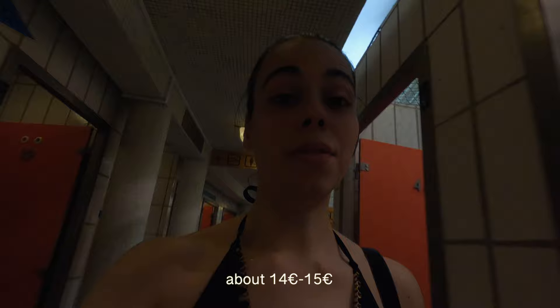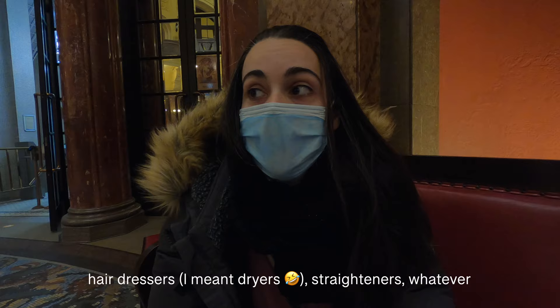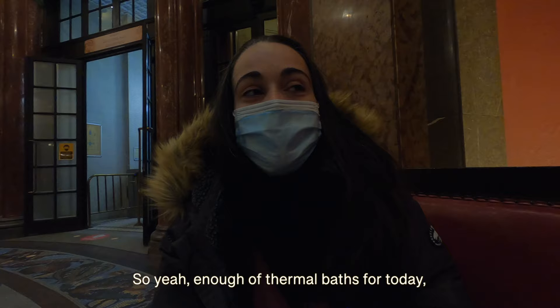They don't offer flip-flops. Shower-wise, they don't have hairdressers or straighteners, and there's no shower gel or shampoo — they have a liquid that looks more like soap for hand washing. Apart from that, the building is stunning and they have way too many options when it comes to thermal baths. Enough of thermal baths for today — let's start going up the hill.